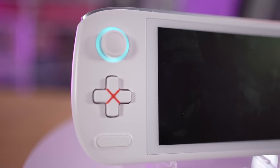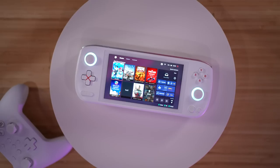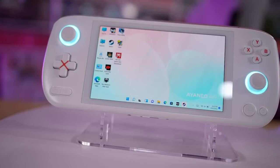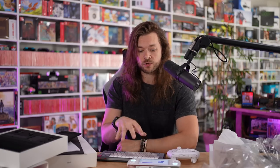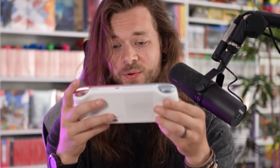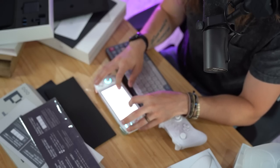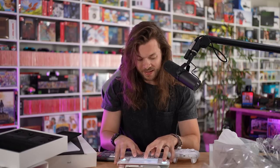As soon as this booted up and I saw how bright and clear it is, it reminded me — this is actually an OLED screen, which out of all the consoles we've looked at, other than the Switch OLED on the channel, none of them have had an OLED screen. So this is the first one that's done that. I'm going to connect to Wi-Fi real quick and find out how responsive these tiny keys are on this miniature keyboard.